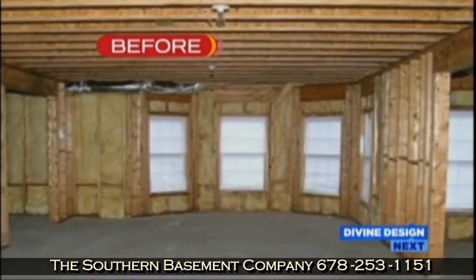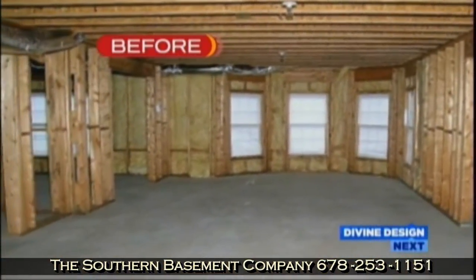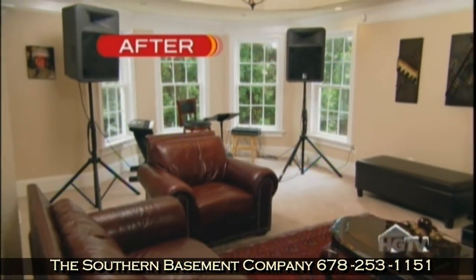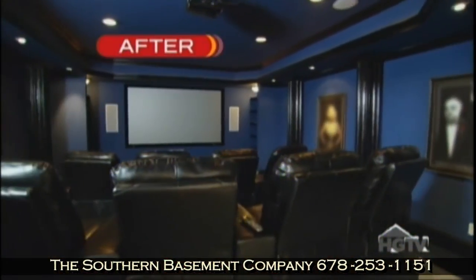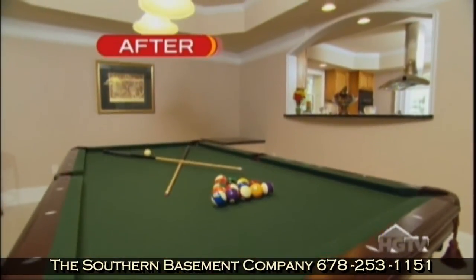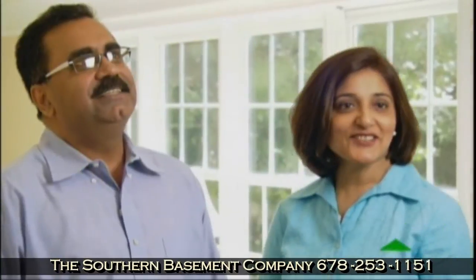When we first moved, the basement wasn't finished. It only had studs done. I hated to go down in the basement because it was dark. Now we have all the reasons to come down here — to watch movies, to play pool, and entertain at parties. It's just so gorgeous.